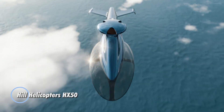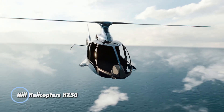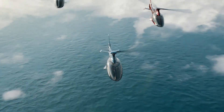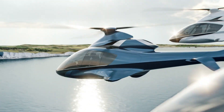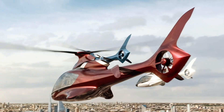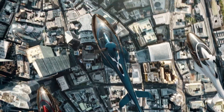The Hill Helicopters HX-50 is a luxury private helicopter known for its blend of comfort, performance, and advanced technology. Featuring a spacious four-seat configuration with adjustable plush leather seats, including options for rear-facing and booster seats, the HX-50 prioritizes passenger comfort. Inside, the HX-50's interior combines elegance and functionality with materials like carbon fiber, brushed aluminum, and soft-touch leather.